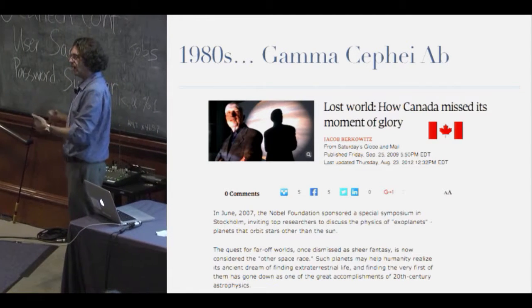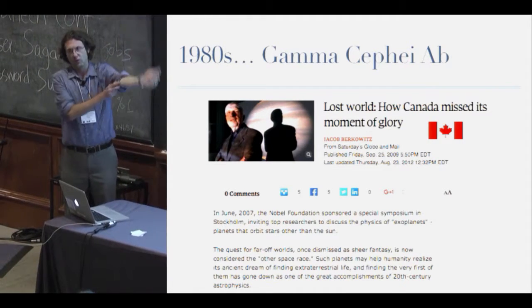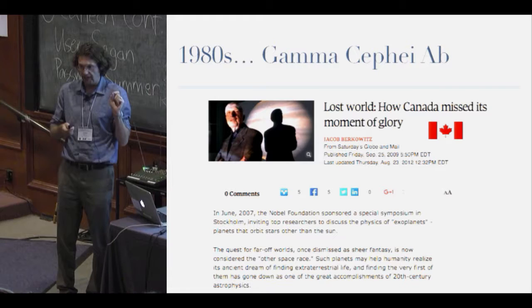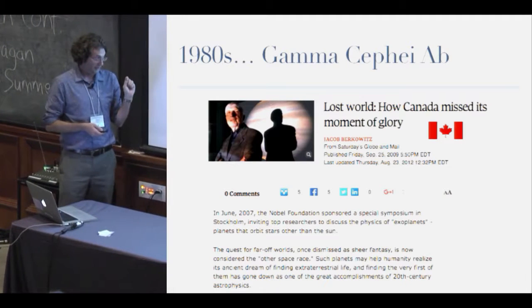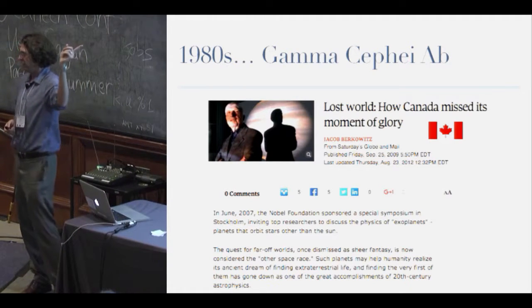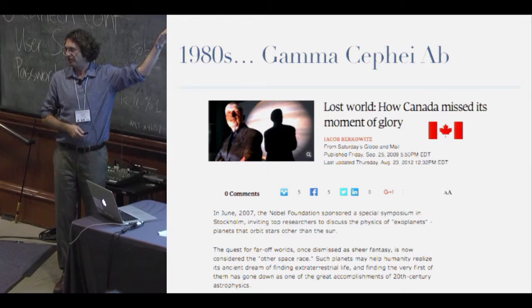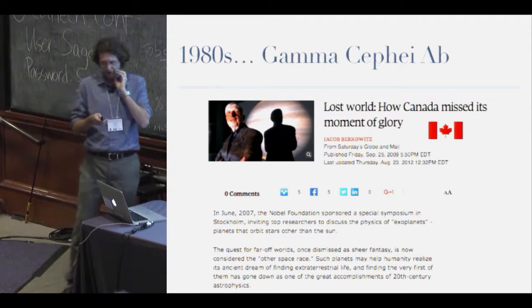To go back in time, I'd like to wind all the way back to the 1980s, around 1988. This is a picture of Gordon Walker — he was on my PhD committee. He figured out how to use gas cells in front of radial velocity instruments so we could do the precise radial velocities we're used to seeing today. My PhD supervisor showed up at the University of British Columbia and convinced him to be ultra-cautious about what he was publishing, which meant we had to wait a number of years before the first good radial velocity detection.